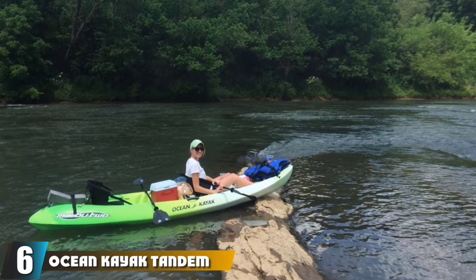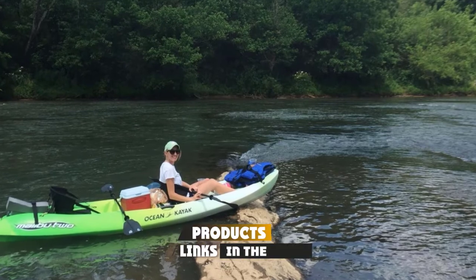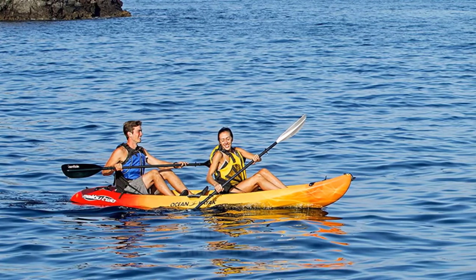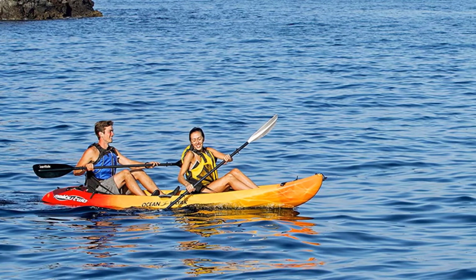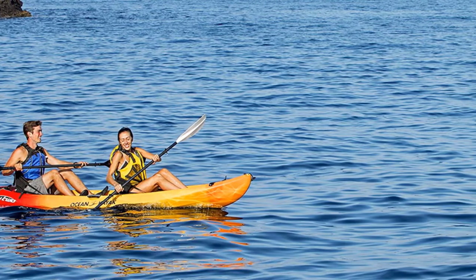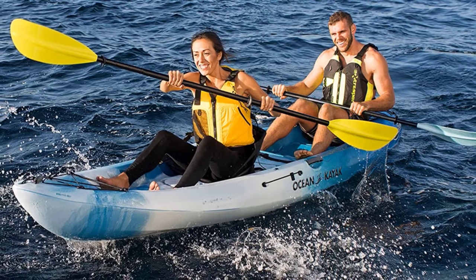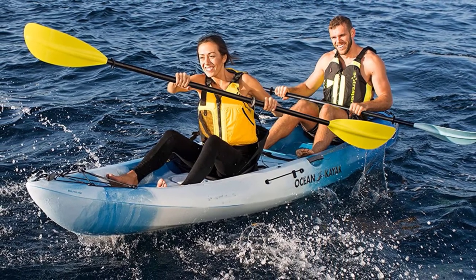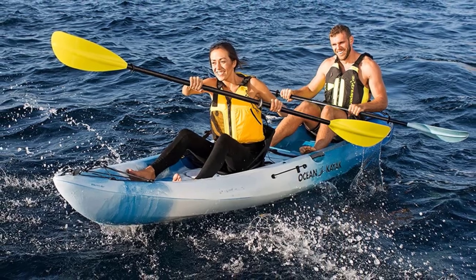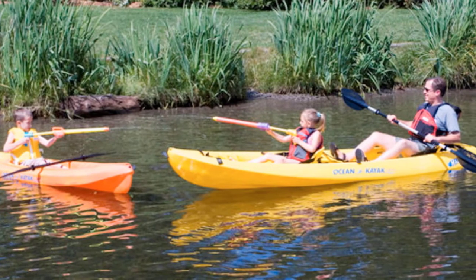The number 6 position is dominated by the Ocean Kayak Tandem Malibu Sit on Top Kayak. One of the best ocean fishing crafts also happens to be one of the best fishing kayaks under $700 — the Ocean Kayak Tandem Malibu Sit on Top Kayak, a stable and reliable craft with lots of room. Starting with the fact that it boasts one of the roomiest decks on this list, the kayak is highly resistant to UV rays, saltwater, dents, and scratches thanks to its rugged polyethylene plastic build. That's why it's perfect for sea fishing, even in rocky areas.